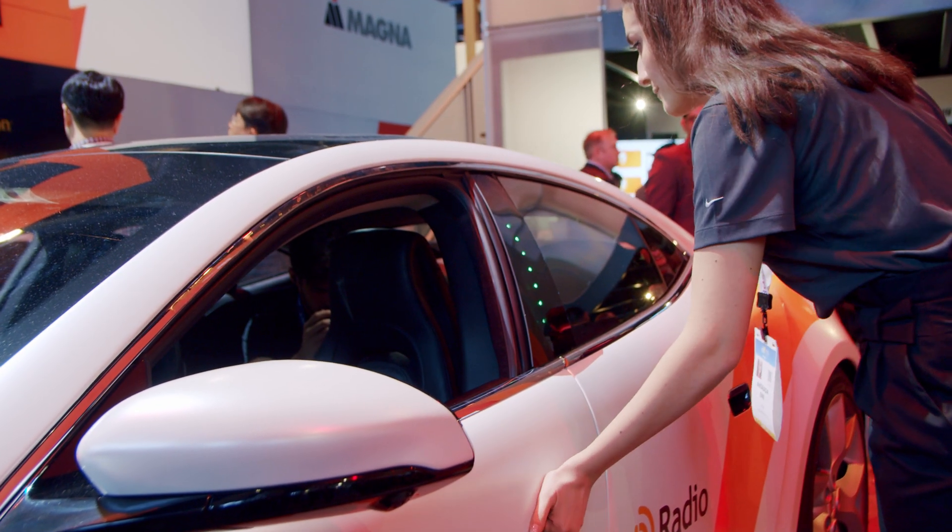One of those technologies is facial recognition to unlock the car. I've got Tim Tenniswood, the Senior Director of Automotive Sales, waiting for me inside to show me what this in-cabin technology could look like in the future. Shall we go to the future? We shall.